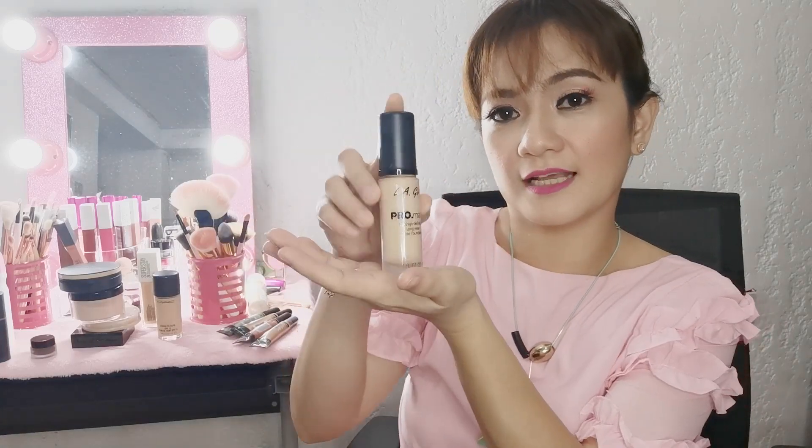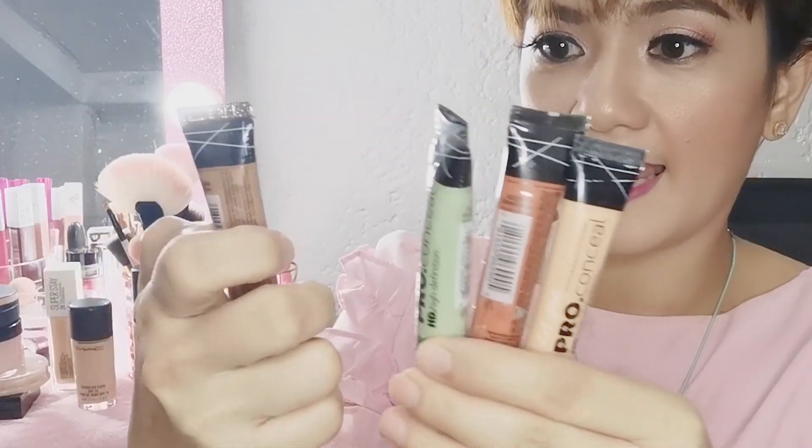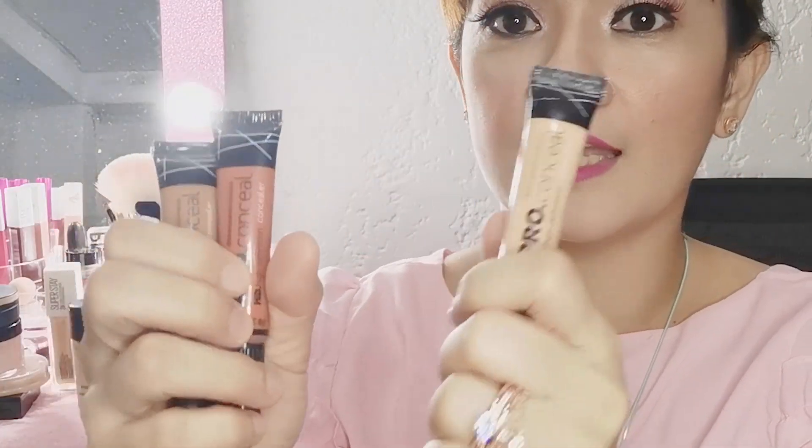Hello everyone! Welcome back to my channel. In today's video, I'm going to talk about LA Girl Matte High Definition Longwear Foundation. I chose 4 selected concealers from LA Girl. I have here Toffee, Green, Orange, and Natural. Let's find out what their purposes are and how they work. Let's check this out!